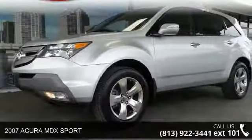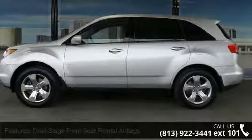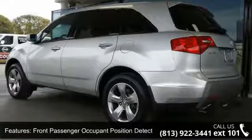Check out this 2007 Acura MDX Sport. If you are looking for an automobile with great features, look no further. This vehicle comes with a reliable six-cylinder engine, connected to a smooth shifting automatic transmission.